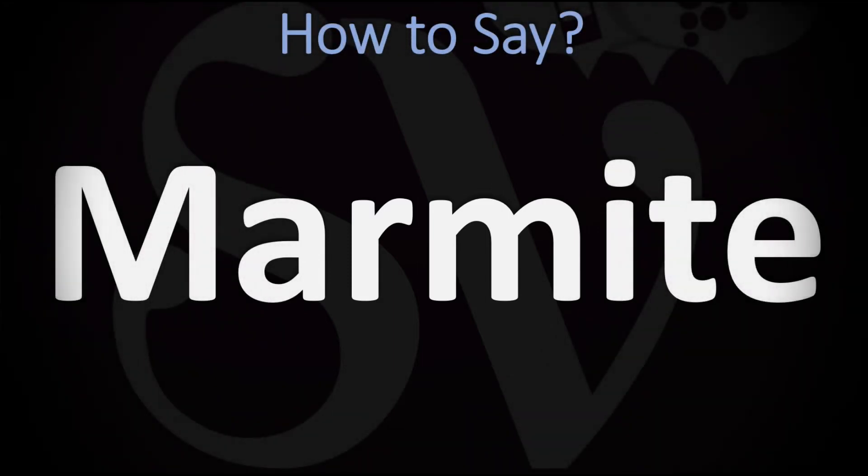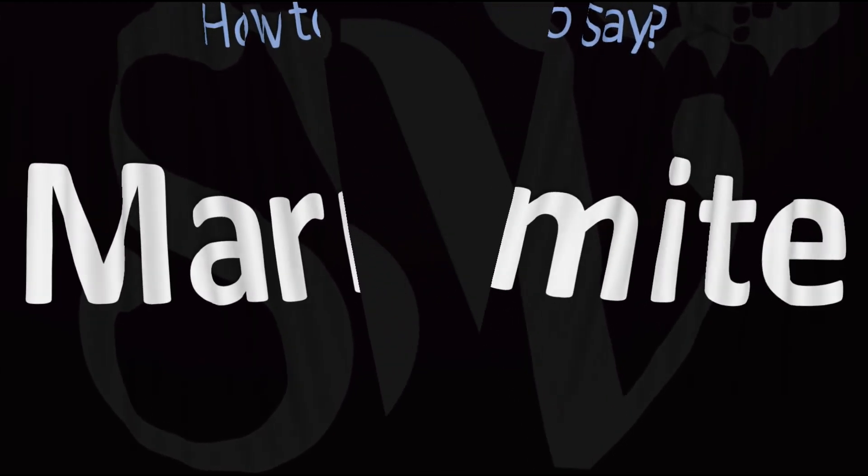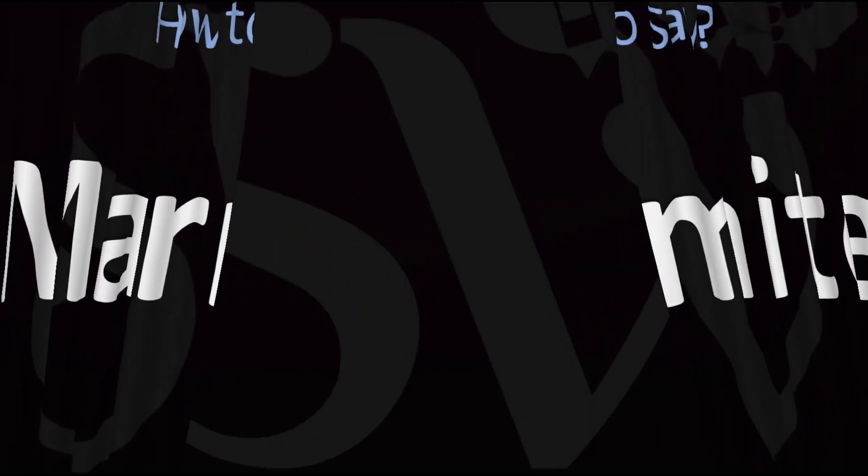We are looking at how to pronounce the name of this brand and food product. How do you go about pronouncing it? Marmite. Marmite. Marmite. Pretty straightforward once you know — Marmite. And now you know.